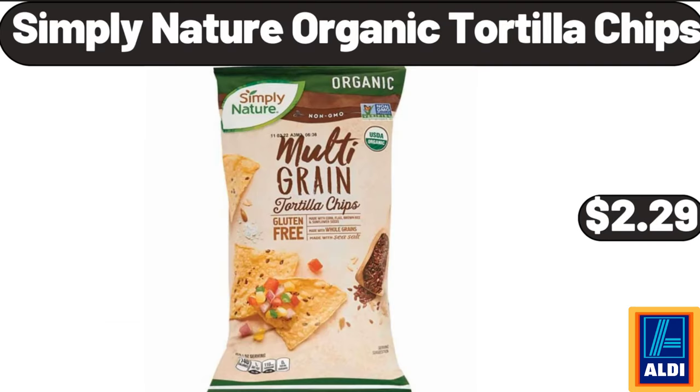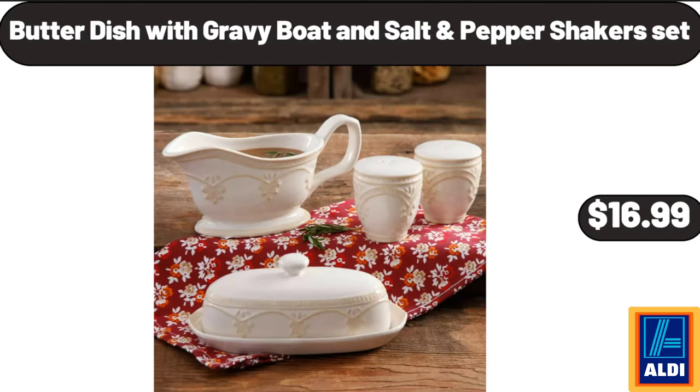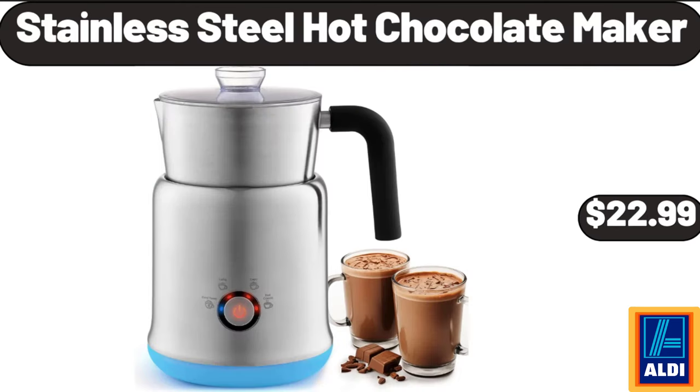Simply Nature Organic Tortilla Chips, $2.29. Butter dish with gravy boat and salt and pepper shakers set, $16.99. Stainless steel hot chocolate maker, $22.99.